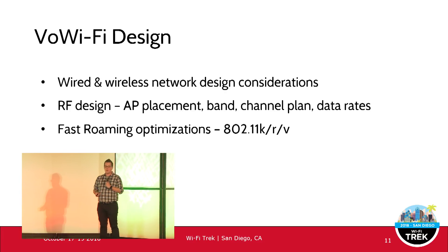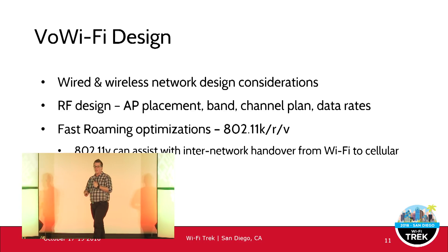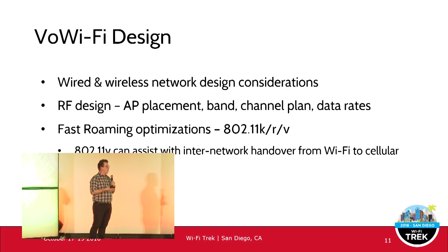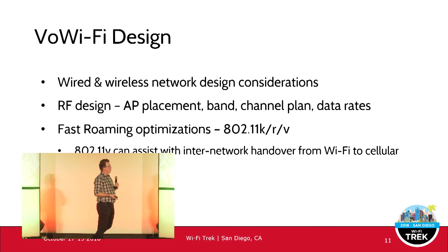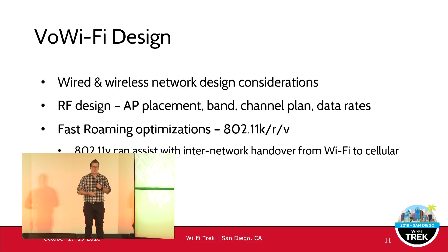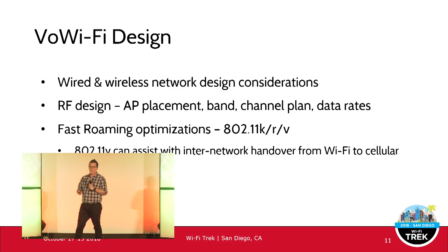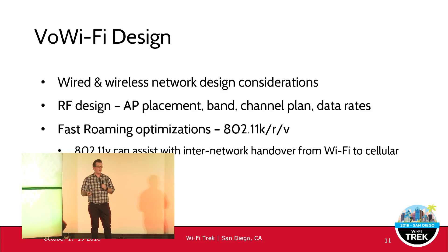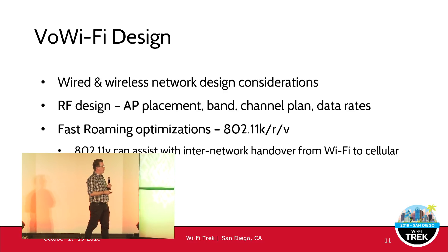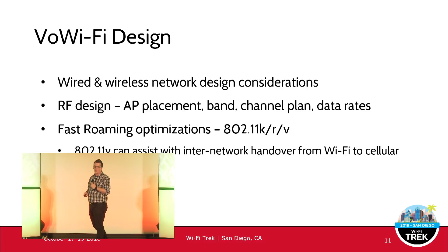Fast roaming optimizations are the next consideration — 802.11K, R, and V. If your Wi-Fi infrastructure can support it, that's great, and you should test whether your devices support it too. Depending on your Wi-Fi vendor and handset manufacturer, 802.11V can assist with handover from Wi-Fi to cellular. Not many people know about that — check the references for more information.